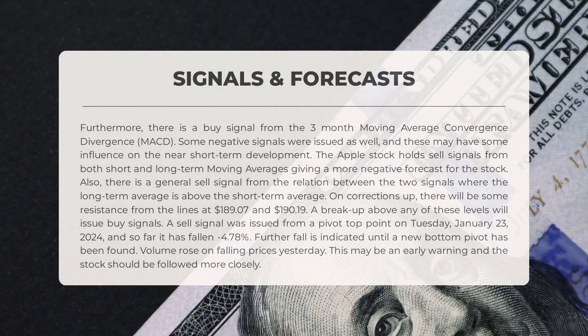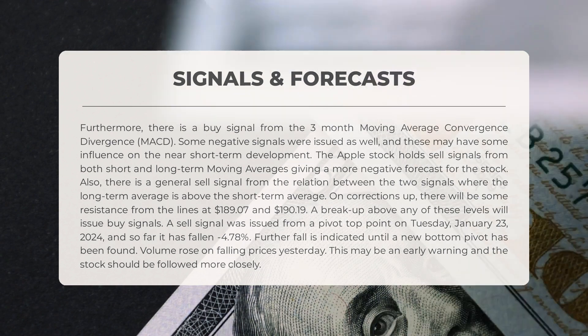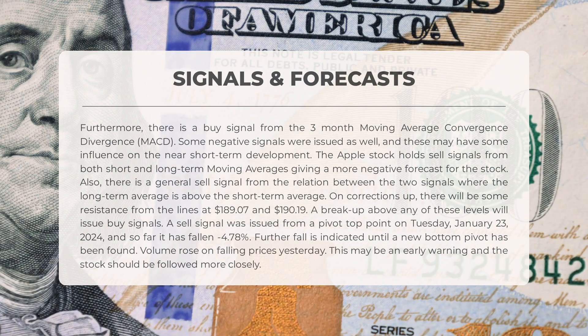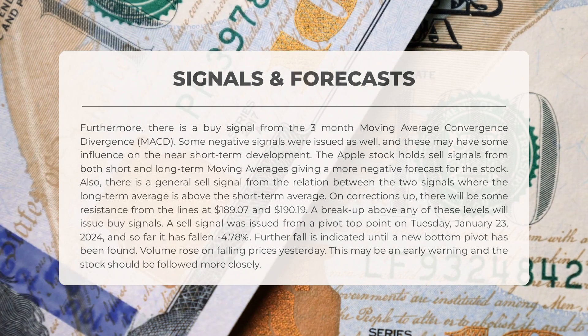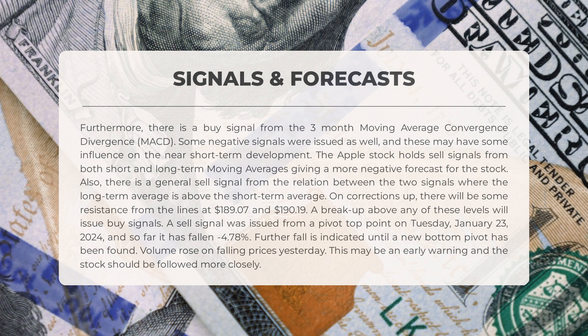Here are the important signals to consider for Apple stock. The three-month MACD indicates a buy signal. However, both short and long-term moving averages suggest a sell signal, with the long-term average currently above the short-term average, confirming a general sell signal. When the stock experiences upward corrections, it may encounter resistance at $189.07 and $190.19. If the stock breaks through these levels, it will trigger a buy signal. On January 23rd, 2024, a sell signal was issued from a pivot top point; since then the stock has fallen by minus 4.78% and is expected to continue declining until a new bottom pivot is identified.